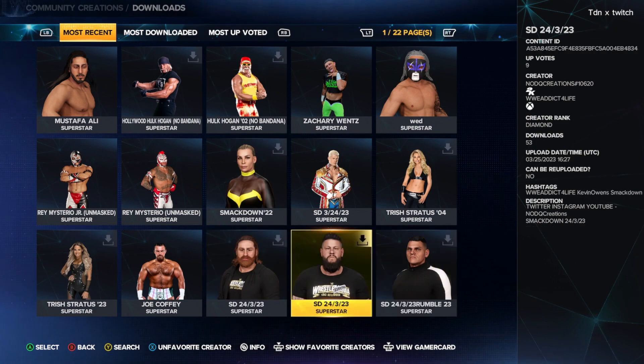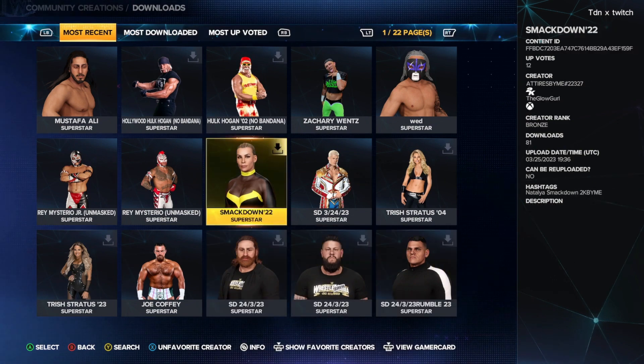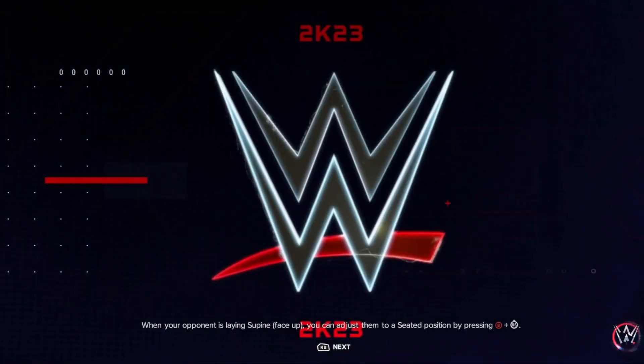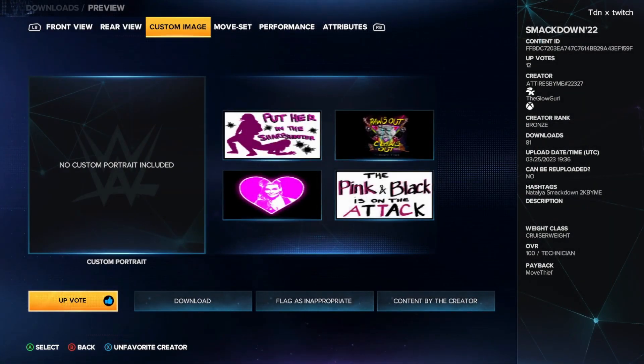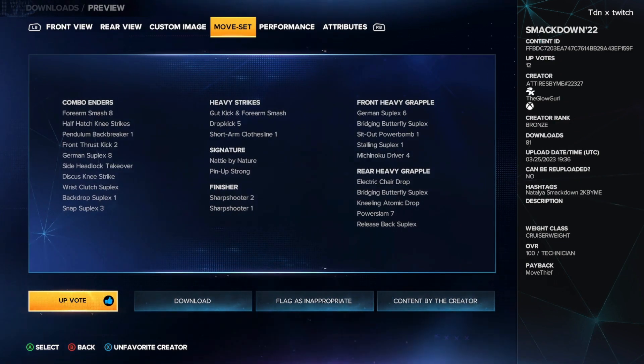These attires are made by me and NoDQ Creations. First up we got Natalya's new attire — this cool attire is yellow and black, rear view, custom image, no custom portrait though. It has a moveset as well, so you guys download this Natalya.